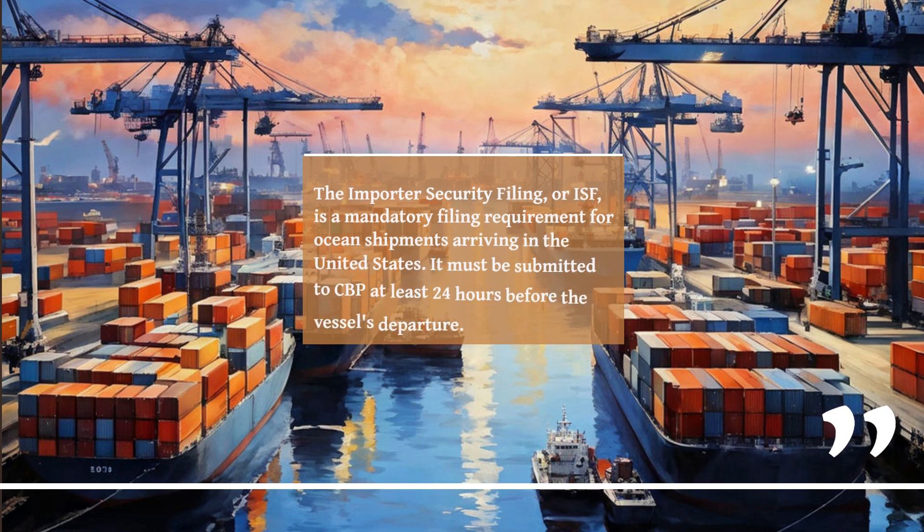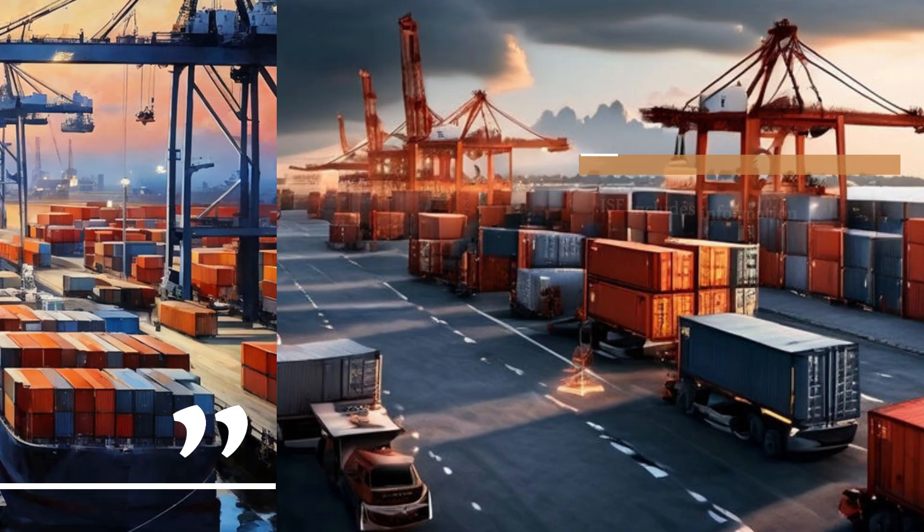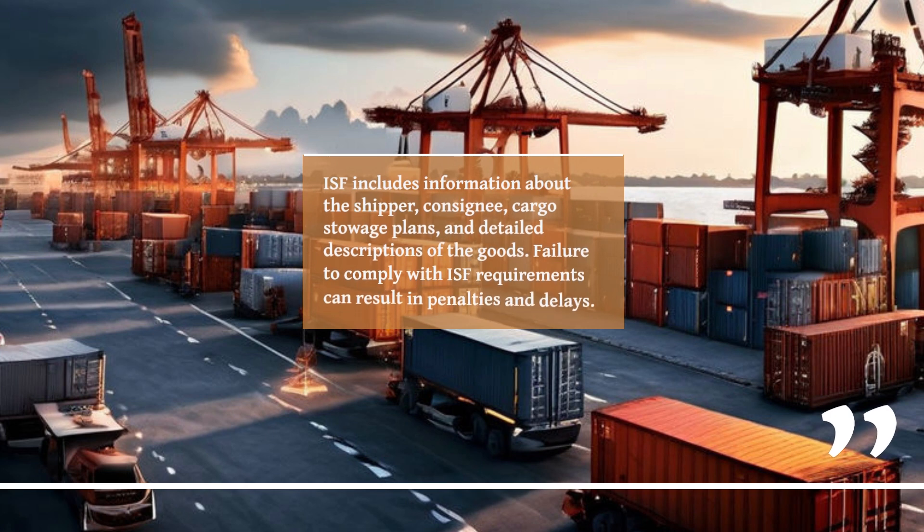The Importer Security Filing, or ISF, is a mandatory filing requirement for ocean shipments arriving in the United States. It must be submitted to CBP at least 24 hours before the vessel's departure. ISF includes information about the shipper, consignee, cargo stowage plans, and detailed descriptions of the goods. Failure to comply with ISF requirements can result in penalties and delays.